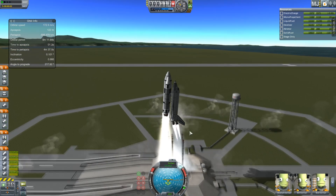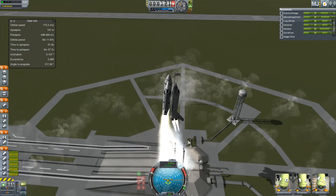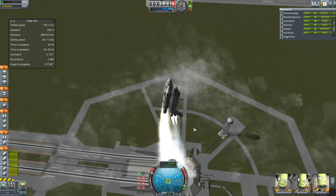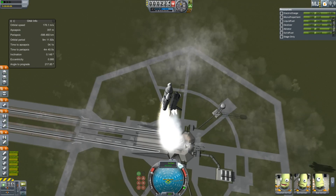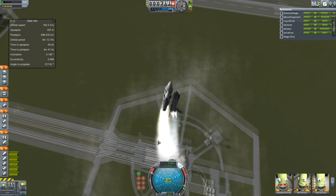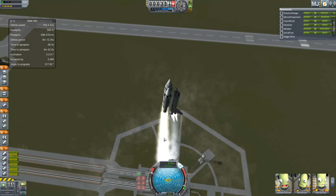It has a moon lander inside it. I may have slightly deceived you with the title if you were thinking I was going to take an actual shuttle to the moon, but the shuttle isn't quite that good yet. Although I could probably fly it past the moon if I really wanted.